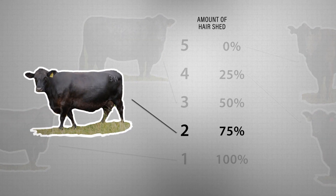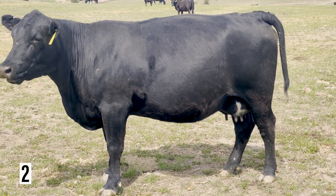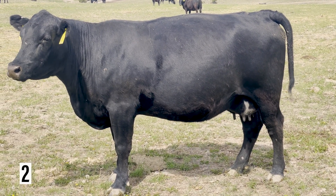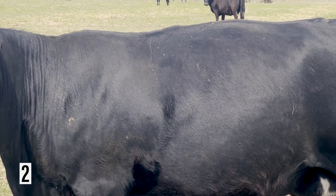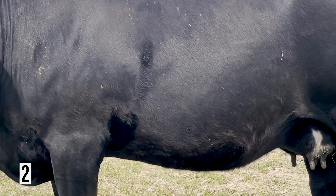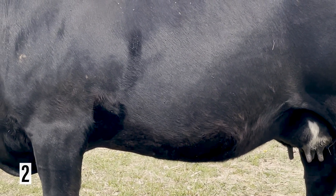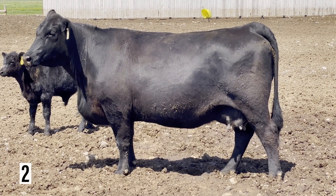An animal that has reached a hair shed score of 2 will only have winter hair coat remaining around the belly and the flank area. We see this to be true as we evaluate this female. We notice that she has mostly shed her winter hair coat — her head, neck, top line, and sides are now a summer hair coat. If we look at her belly and flank region, we can still see the longer, dead winter hair coat remaining. Here are a couple more examples of a score of 2.